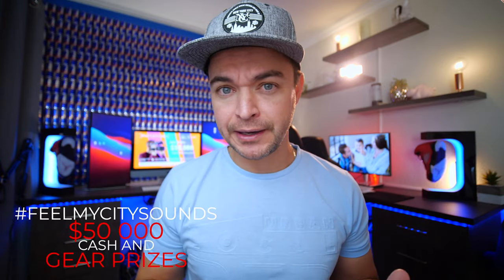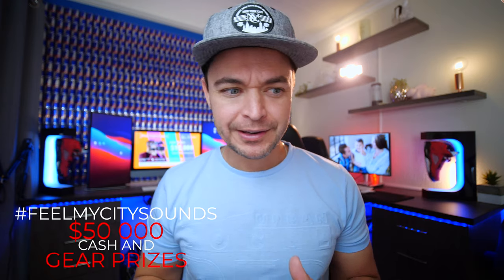Hollyland is doing a Feel My City sound campaign and they have a total prize of $50,000 which is in cash as well as gear across the different categories. If you haven't already entered, I'll drop all the details below. I'm going to take you through our BTS, which is one of the requirements to enter into the competition.